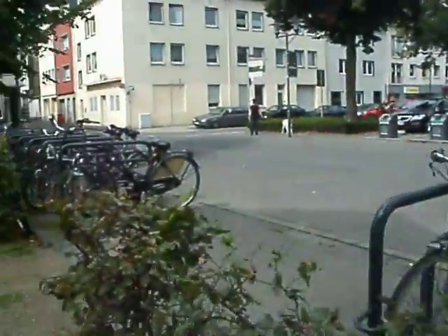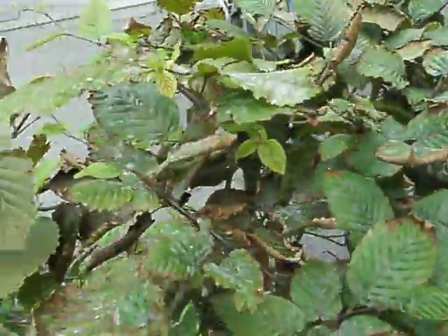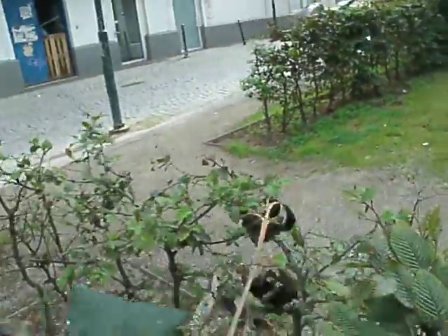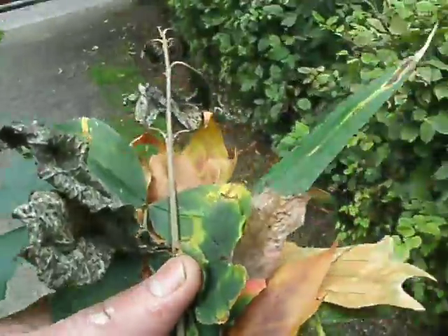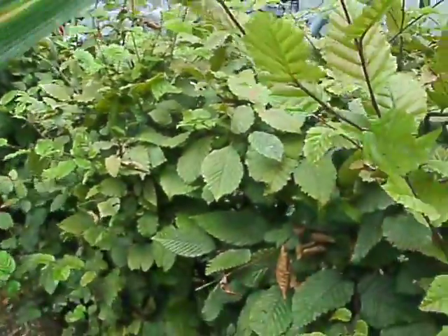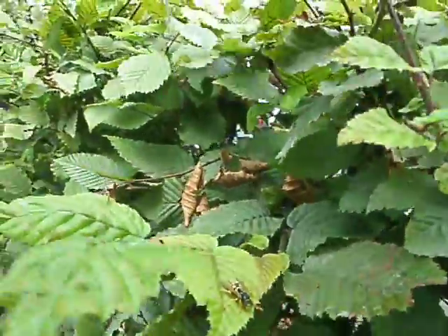Some places it's worse, some places it's not so bad, but you have this really weird substance on a lot of leaves — not on every leaf. There's this white substance here. You can see the leaves I've been collecting. This is not a burn from the sun; this is a burn from chemicals.